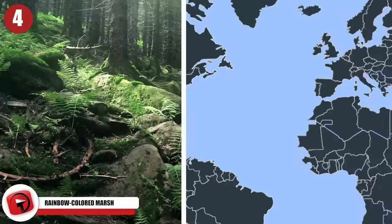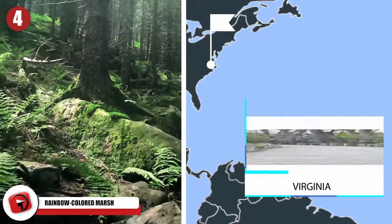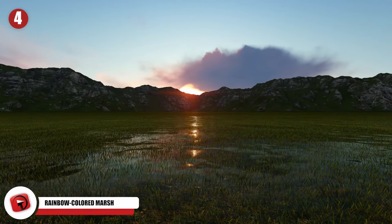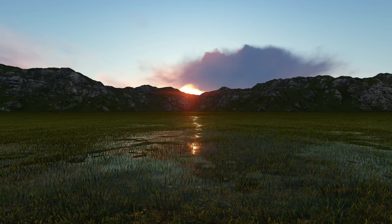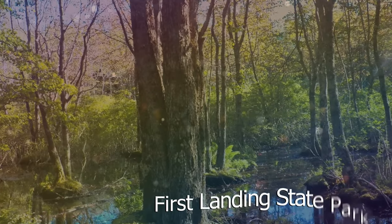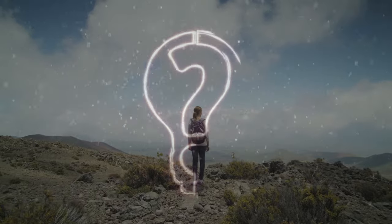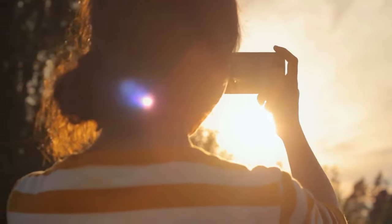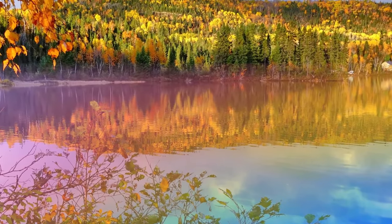One look at this hidden forest and you'd swear you'd stumbled upon another world. But there's more to this wetland in Virginia than meets the eye — it has a magical secret that you have to see to believe. An unusual phenomenon that occurs throughout the year transforms this marsh in First Landing State Park into a rainbow-colored wonderland. Hikers stumbled upon the area and could not believe it. At first glance they had no idea what they were seeing, so they snapped photos before going in for a closer look — finding rainbow-slicked water as far as the eye could see.